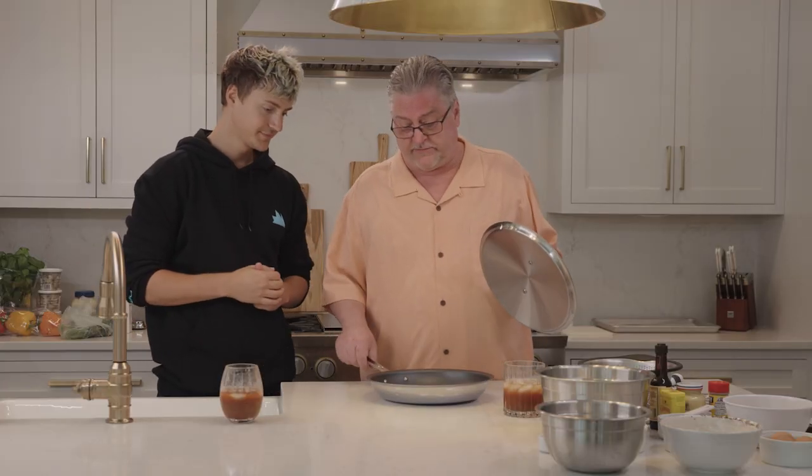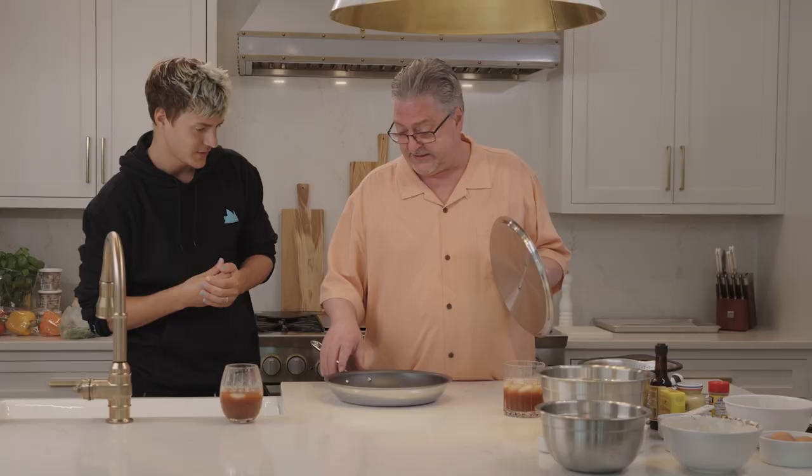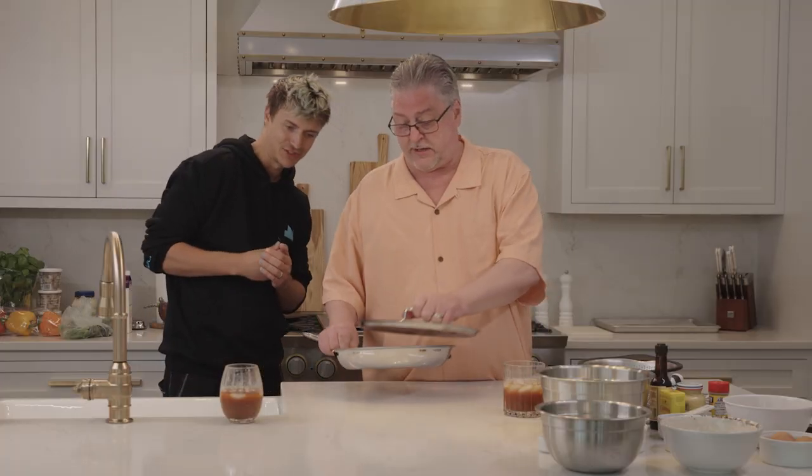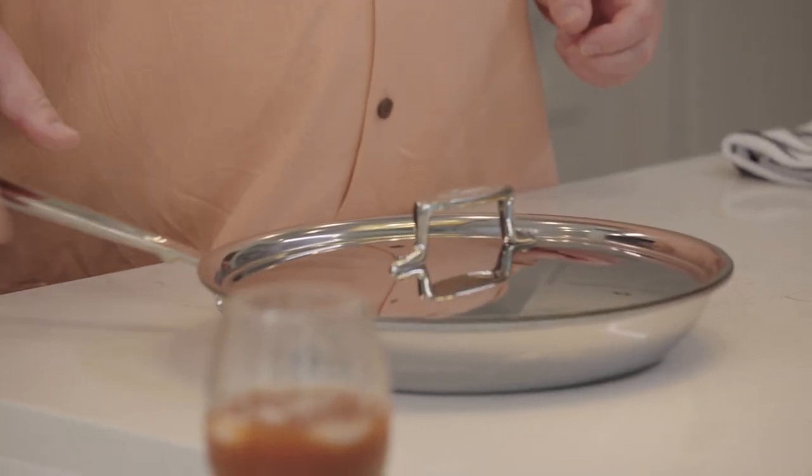Our next essential is a 12-inch non-stick skillet. This is just a beautiful stainless steel non-stick skillet. Comes with a lid and a stay-cool handle, which is important when it's on the stove for a long time. Scale of one to ten, how useful? Oh, it's a must-have, dude. That's why it's top five.